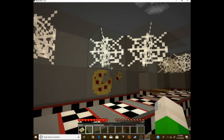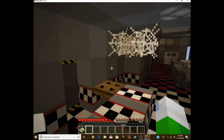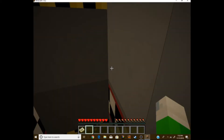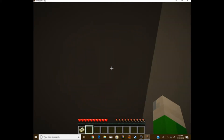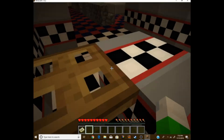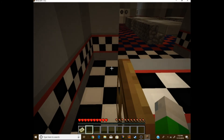This place looks abandoned. Wait, there's a door behind the counter. It's locked, of course. Let's adventure forward and see what we can find.